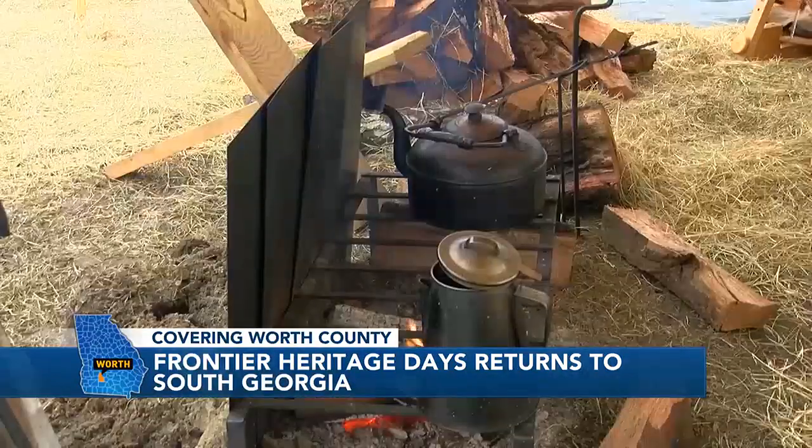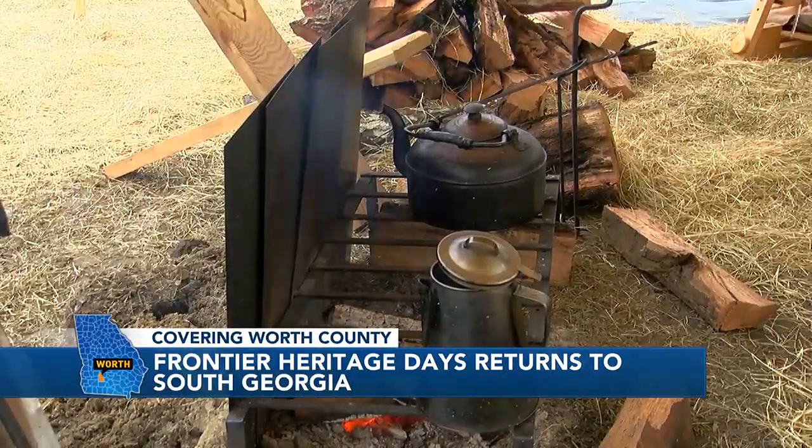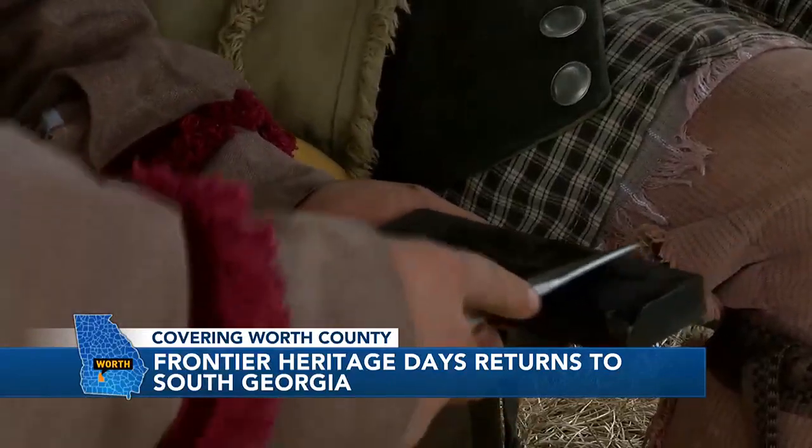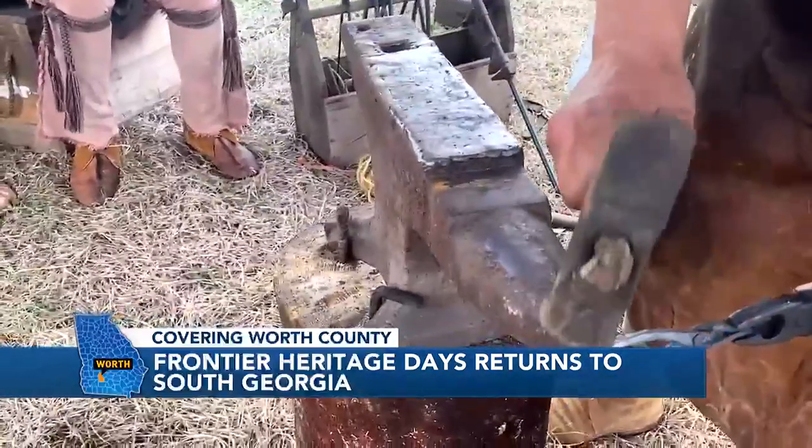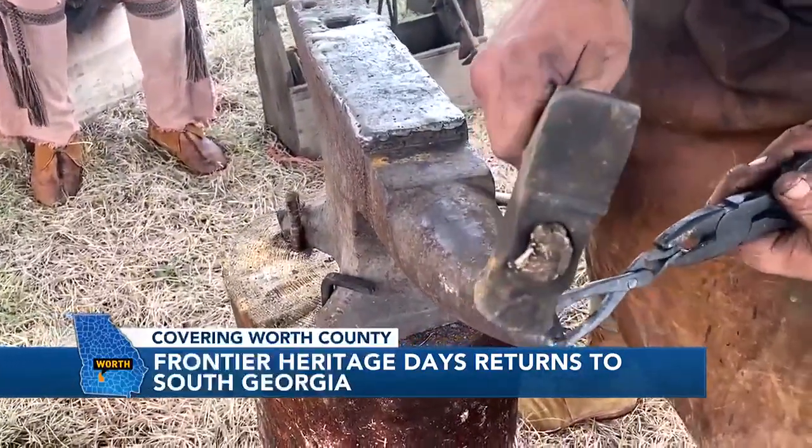Visitors will see everything from blacksmithing, leather work, stone tools being used and made, cooking over a campfire, candle making, and so much more. The camp blacksmith, Paul Harbour, showed me some of the roles he has in the camp and the items he would have provided in the past.